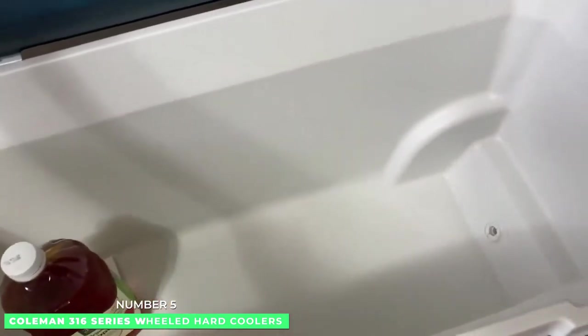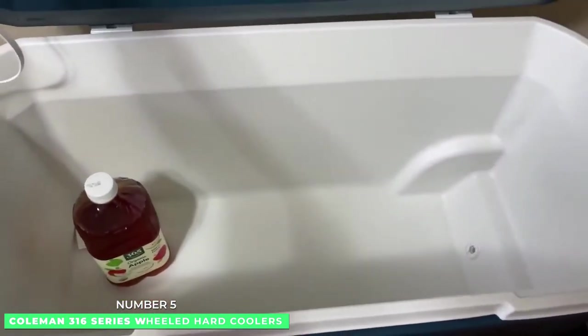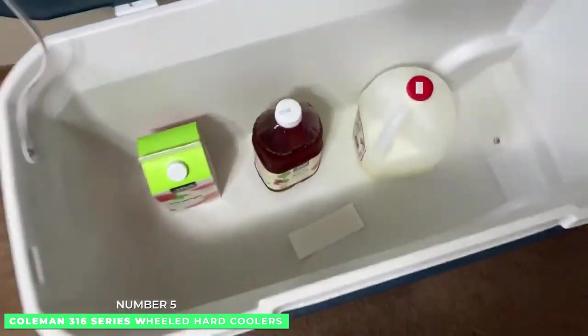Moreover, up to 160 cans can be stored in this hard cooler, and it comes with a capacity of up to 100 quarts.